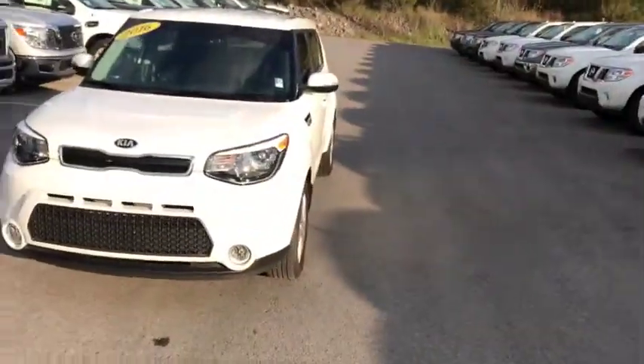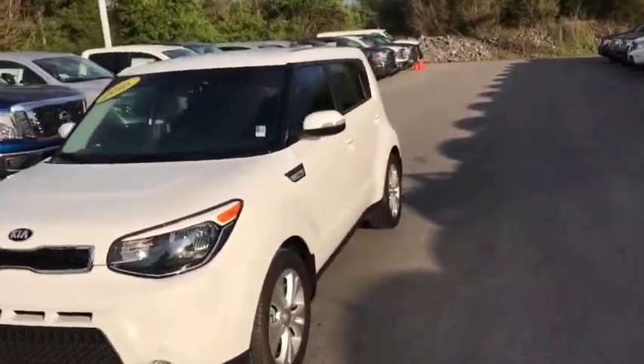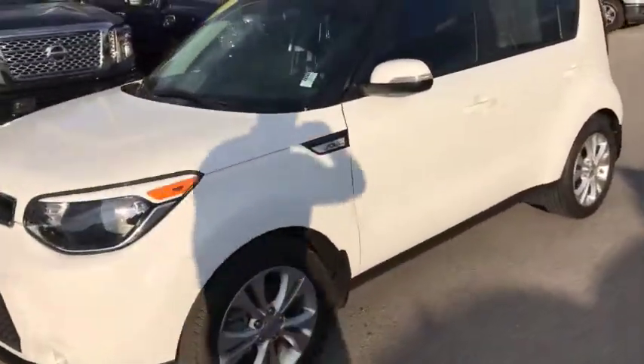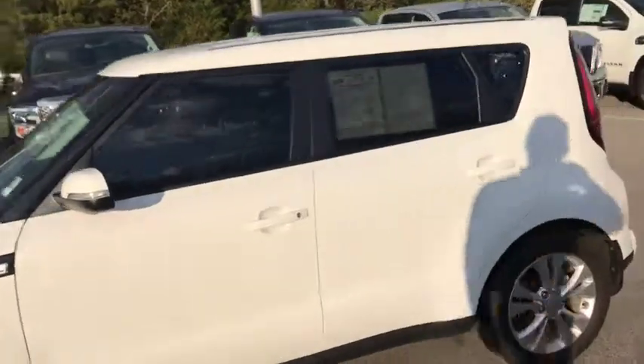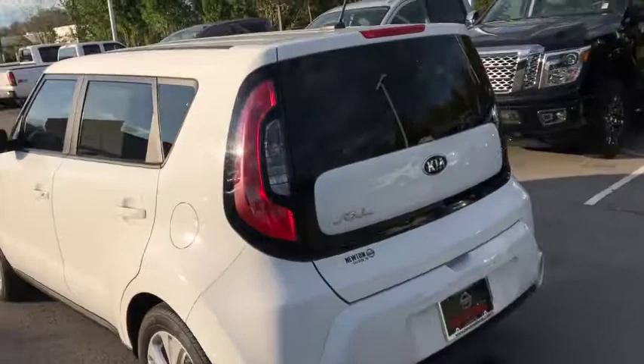Hi, it's Colin Gervais here with New Nissan, and here with me I have got the 2016 Kia Soul. This is the X-Claim package, and I'm just going to be going over a few of the nice features, as well as show the styling and condition of this vehicle.